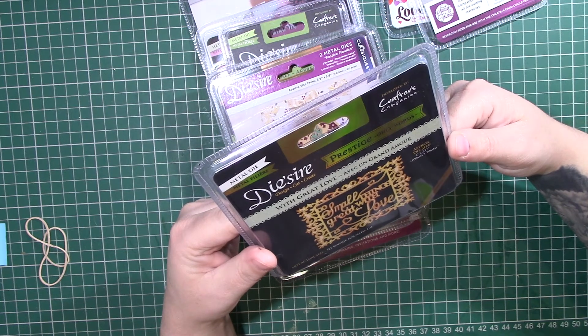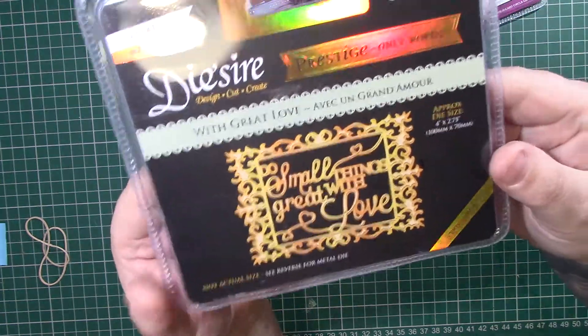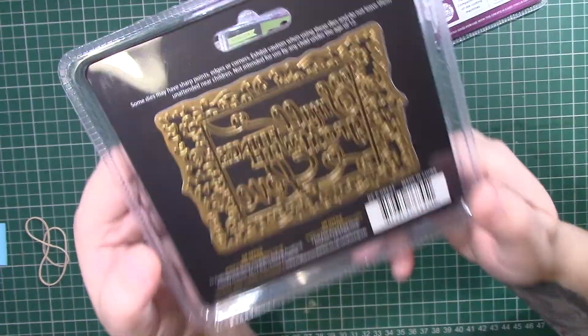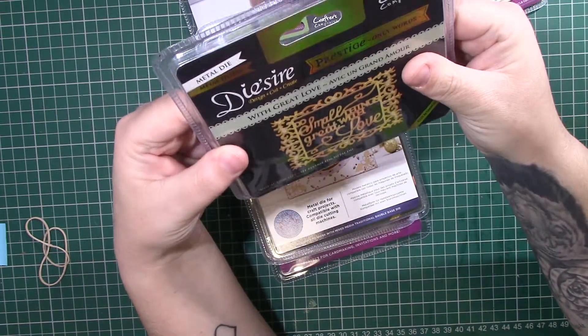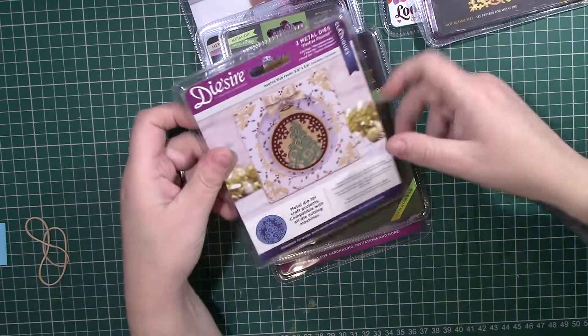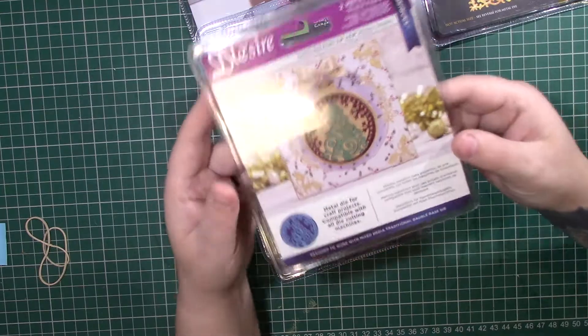The next one is the Dysire Prestige Only Words, which says 'Do small things with great love.' That looks like that — again, that's a pretty big die. That's a really nice die; I quite like that.